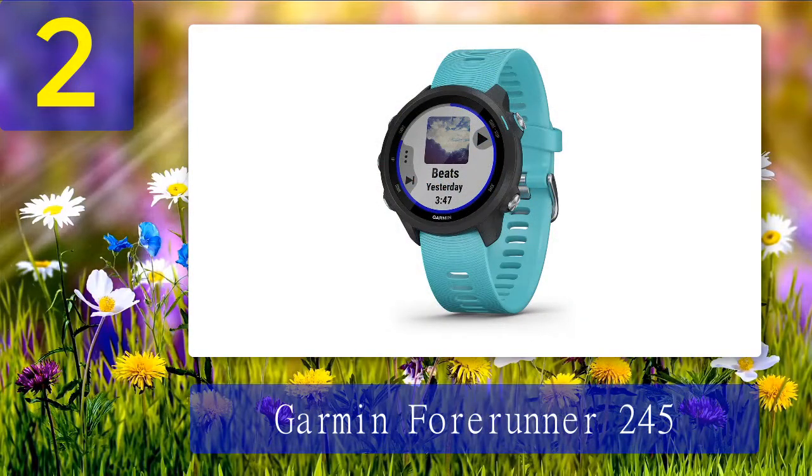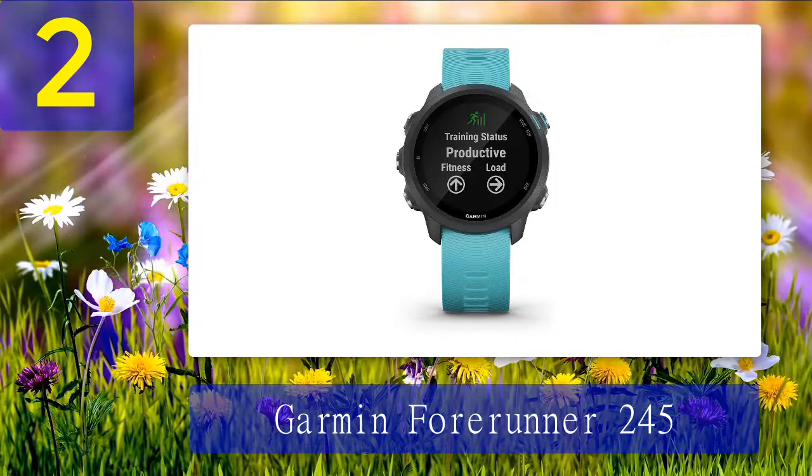Coming in at number 2: Garmin Forerunner 245. If you want to run, look no further. This GPS watch offers precise play-by-play stats. The customizable screen can display current pace, average pace, total time, total distance, and heart rate, with a wrist-based heart rate monitor included. The Forerunner 245 also predicts stress levels and uses sleep, activity, and VO2 max scores to calculate your energy levels.